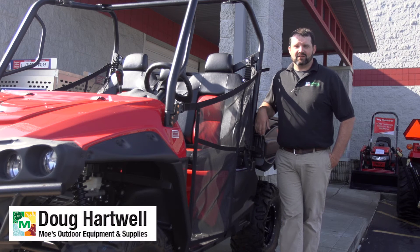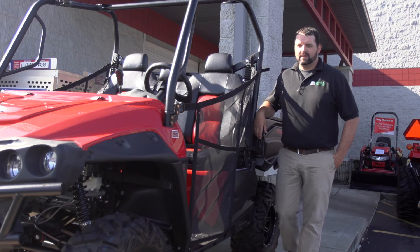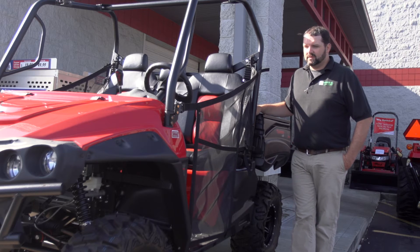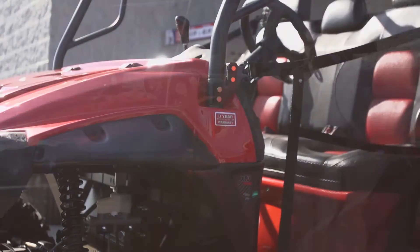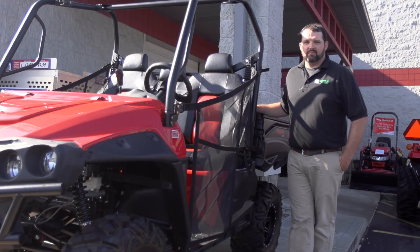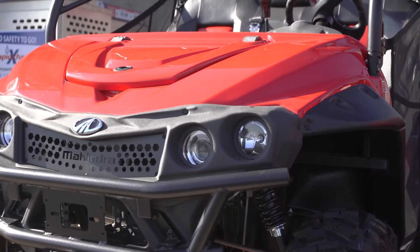Hello, this is Doug here at Moe's Outdoor Equipment and Supplies, and we're here today to talk a little bit about the Mahindra XTV lineup. In the XTV lineup, you'll have four different models: the 750 and 1000S, a standard version like we have here in front of us today, a 750 and 1000S flex hauler, a crew cab version, as well as a truck version that's a full-downside flatbed.